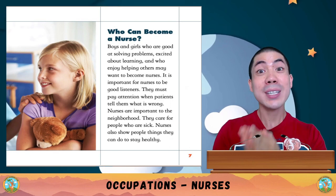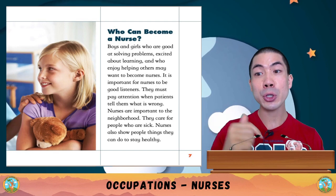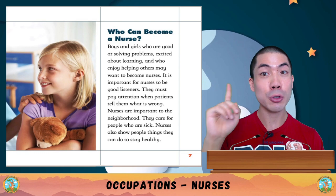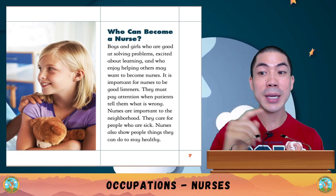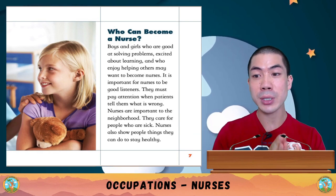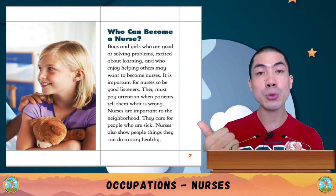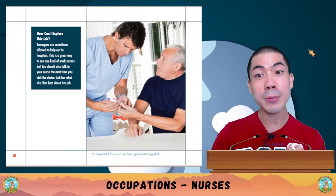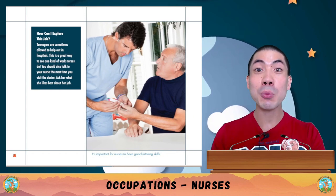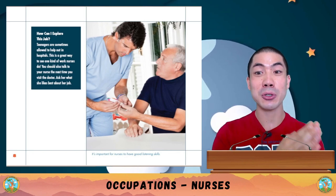Who can become a nurse? Boys and girls who are good at solving problems, excited about learning, and enjoy helping others may want to become nurses. It is very important for nurses to be good listeners — they must pay attention when patients tell them what is wrong. Nurses are very important to the neighbourhood. Teenagers are sometimes allowed to help out in hospitals as a great way to see what nurses do.